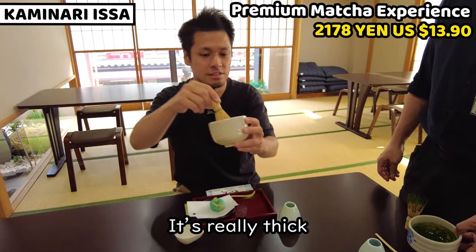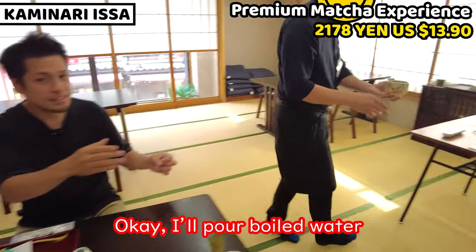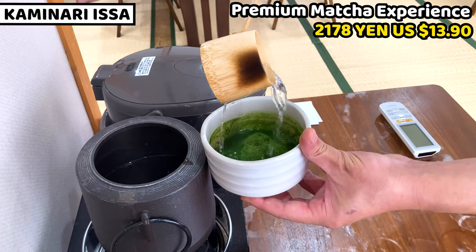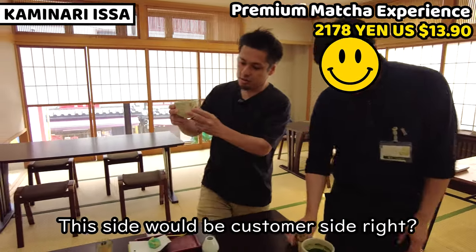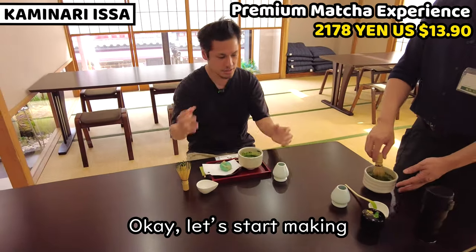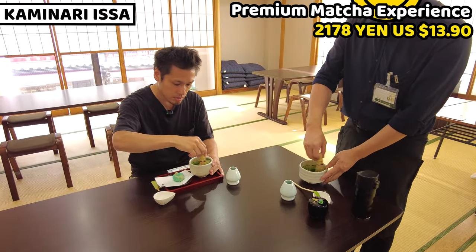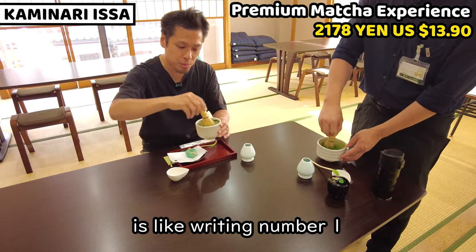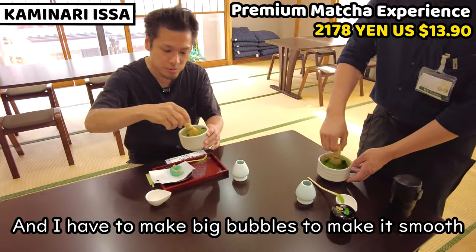How thick should it be? OK, it's done — it's really thick. Now we're gonna pour the boiling water in. Using your thumb, index finger, and middle finger — three fingers — move the whisk as if drawing the number one. Let's first make big bubbles to make it really smooth.